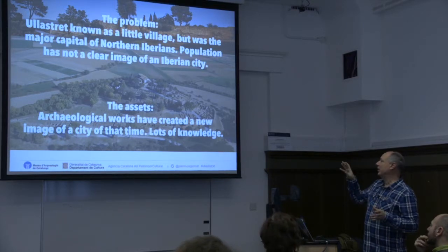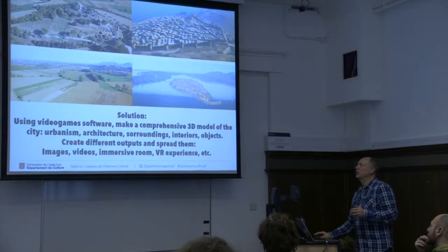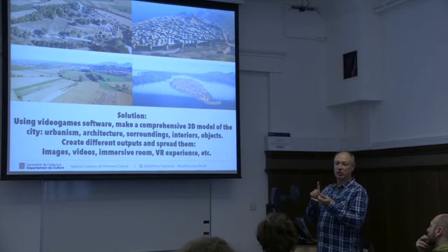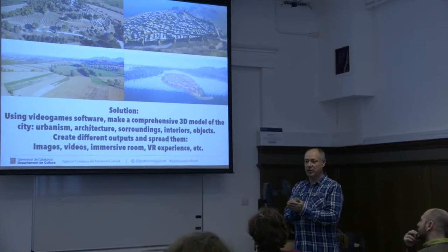The archaeologist team worked at Ullastret for 10 years, with extensive research in conventional physical excavations but also geo-radar and other techniques that give information without digging. The problem: Ullastret is a little village but was the major capital of the northern Iberians, and the population has no clear image of any Iberian city. We had a lot of archaeological information. Our solution: not making videos, not making images, not making 3D models separately — but making one extensive 3D model with all archaeological information inside it. Then from that 3D model, export whatever: hundreds of images, videos, an immersive room, a VR experience for fairs.